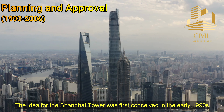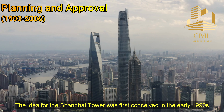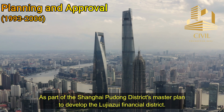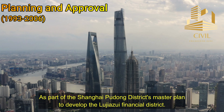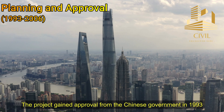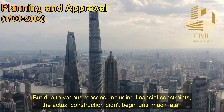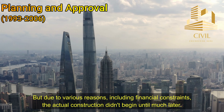Planning and approval: The idea for the Shanghai Tower was first conceived in the early 1990s, as part of the Shanghai Pudong District's master plan to develop the Lujiazui Financial District. The project gained approval from the Chinese government in 1993, but due to various reasons including financial constraints, the actual construction didn't begin until much later.